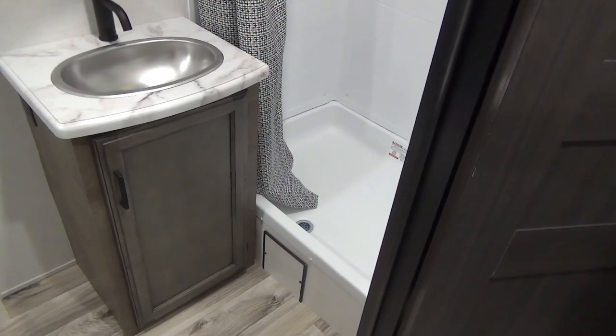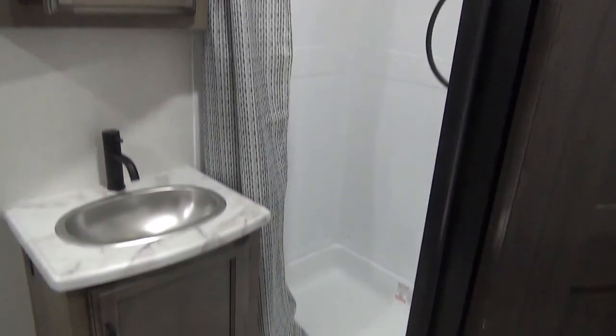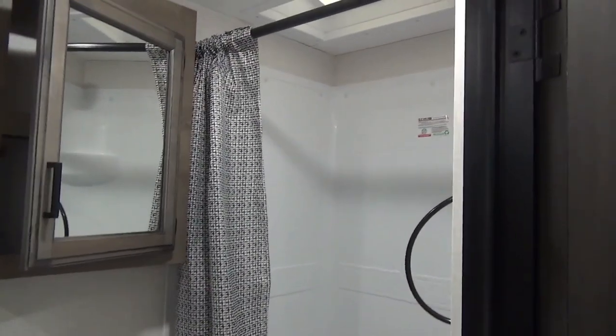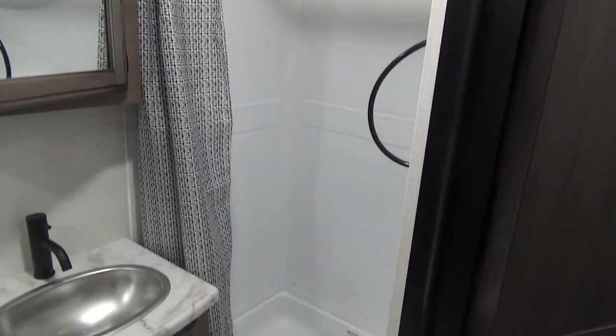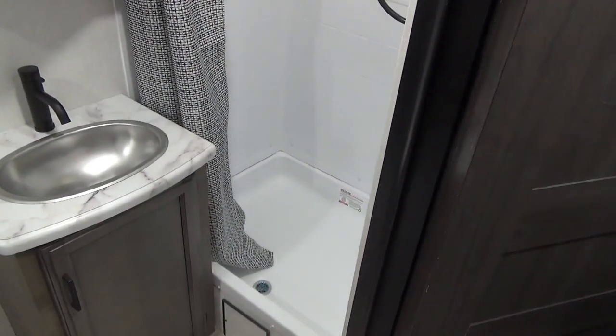Touching on the washroom — there's a nice vanity with a sink, and a cabinet up over top, great for hiding things from the kids. There's a shower with a curtain and a lip on the bottom, so if you have little ones, you can actually give them a bath in there if needed.